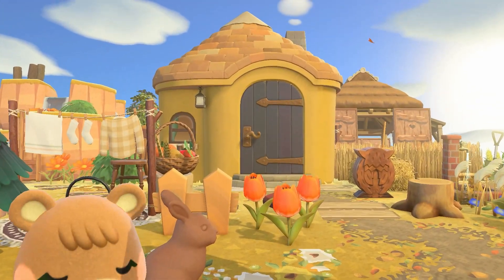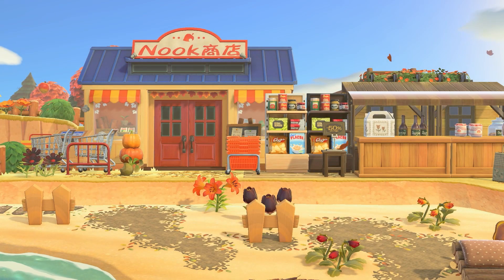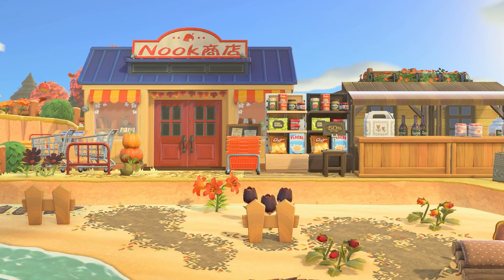If you're a lover of a pumpkin spice latte or a cuddly picnic, and of course gorgeous autumn views and color palettes, then this island is absolutely for you.